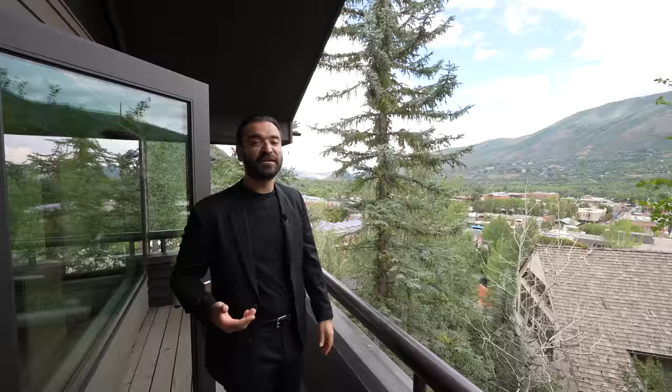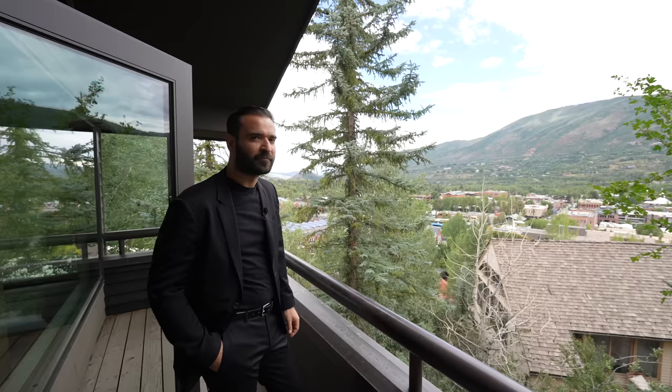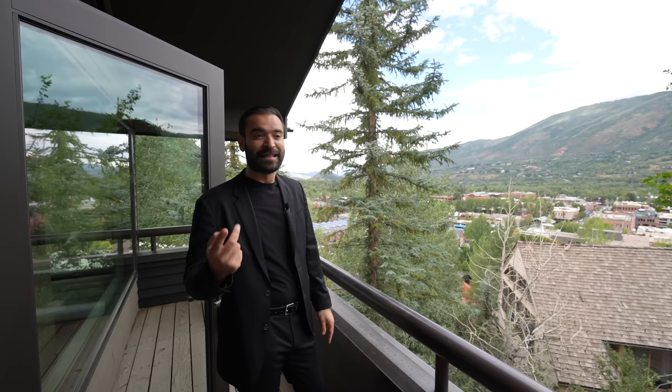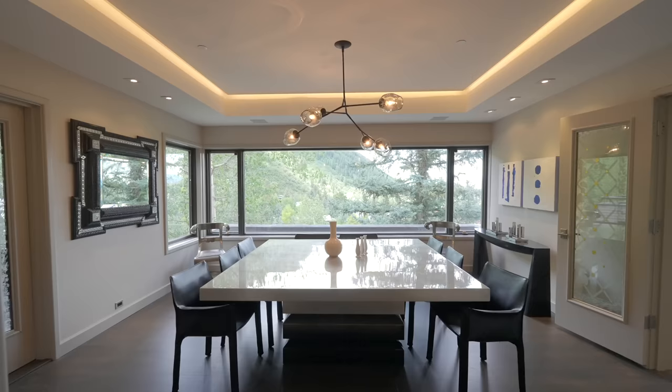Opening this door, we can take a look at the balcony. From here, you can see downtown Aspen and Red Mountain in the back. Although it's my first time in Aspen, I can totally see what all the hype is about. In the wintertime, it's a totally different place — especially in this location. You're right next to the ski slope, literally 20 seconds down to the main chairlift of arguably the most exclusive mountain in the country. You're one of only five homes with that access, and these are the views that come with it.